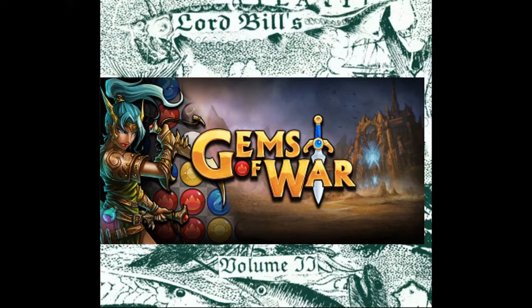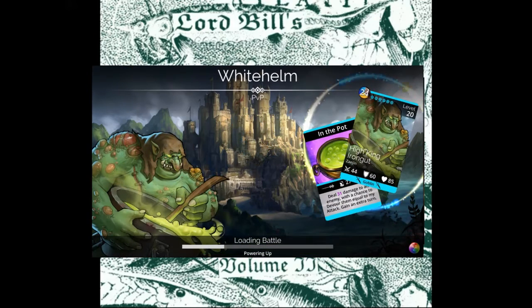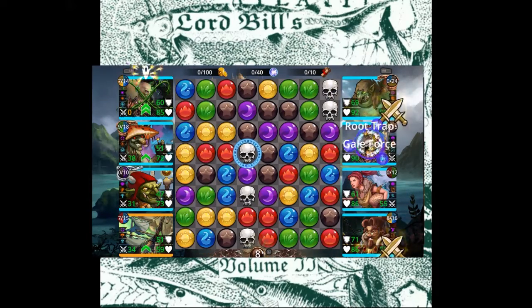Otherwise, I spent a good chunk of time playing Gems of War. I accidentally stumbled into a brand spanking new build that I really like, so I've just been playing it a lot.